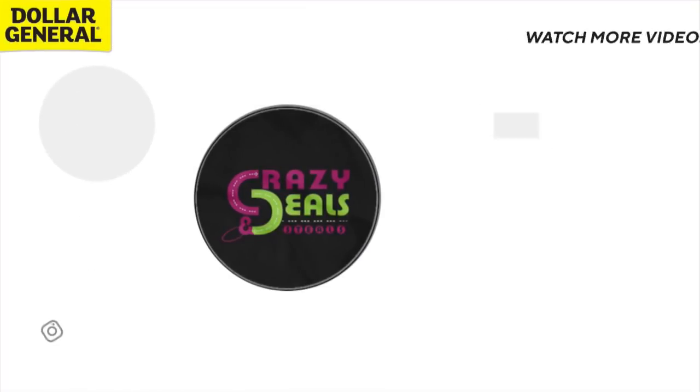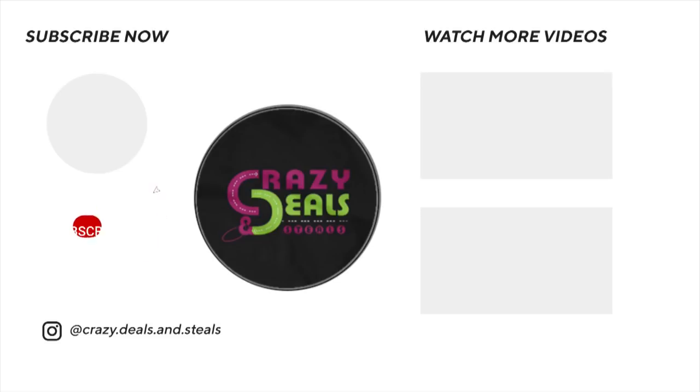That's it for me for this Dollar General all-week-long deals video. I hope you guys enjoyed it and found it useful. Let me know in the comments what you plan to grab all week long at Dollar General, and don't forget to check that Google Doc in the description box for a bonus Saturday scenario. Talk to y'all later. Bye!